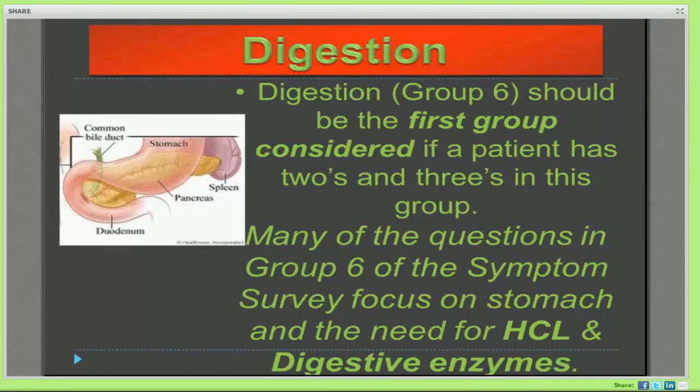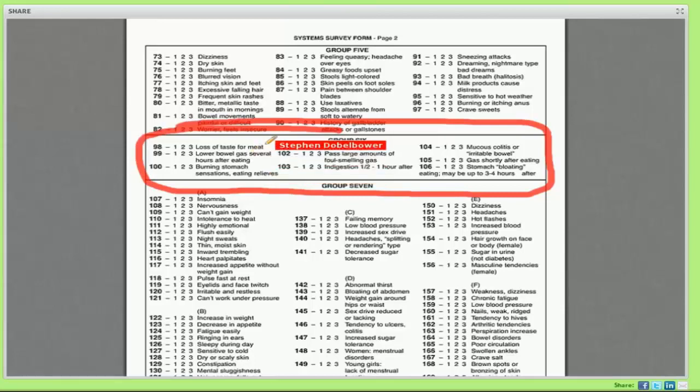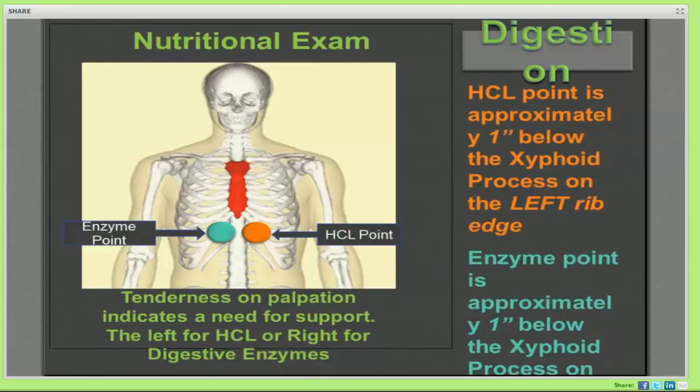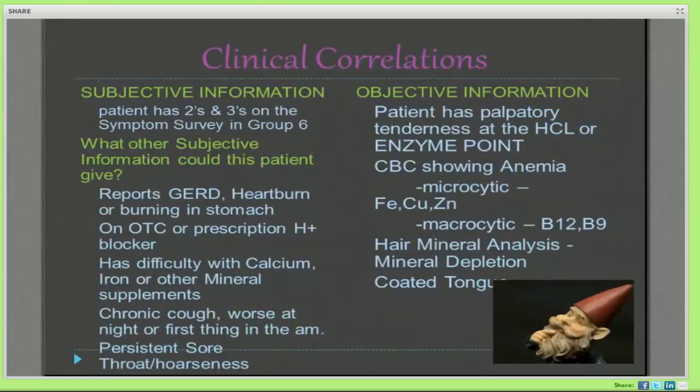When you look at the Mastering the Symptom Survey book and you get to group six, you see 'loss of taste for meat.' The common recommendation for that is to increase hydrochloric acid. In this case I tend to use Zypan. I want to back that up with my nutritional exam — check my hydrochloric acid point that you just saw on that YouTube video. When I see that listed on the exam, I tell them: 'According to your symptom survey, you've lost a little bit of your taste for meat. This point here suggests you may not be making enough hydrochloric acid and may not be effectively breaking down your proteins as well as you should.' So really the goal is to correlate the issues your patients are presenting.